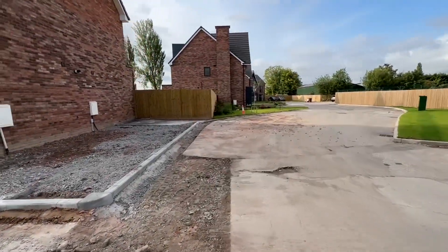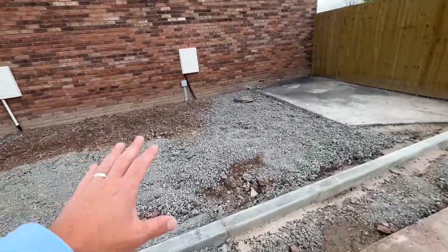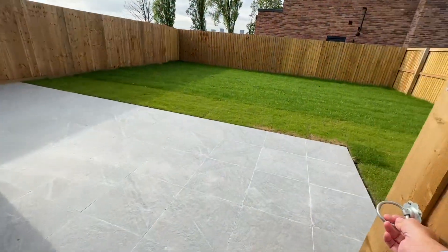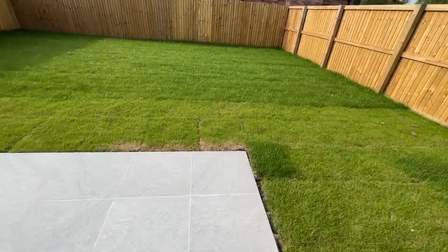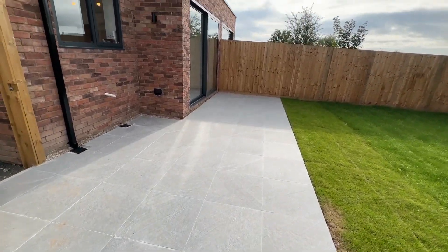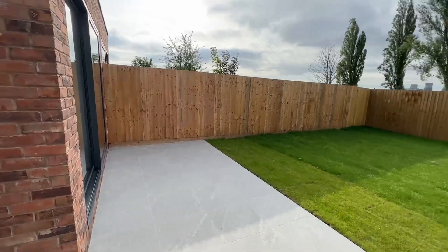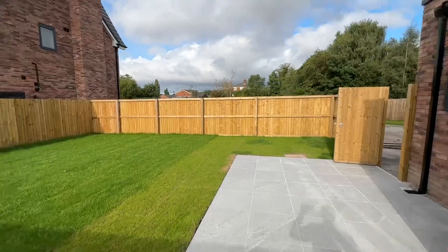I'll show you the rear of the property because this one has a really good-sized garden. You can have parking here, and if we access the rear gate you can see there's a really good-size rear garden. The nice thing with this property is that the developer has upgraded the specification with porcelain tiles, outside lights, down lighters inside, and oak doors.